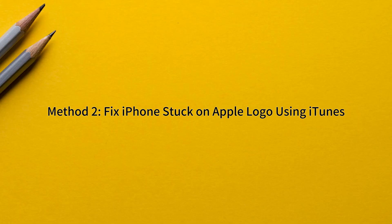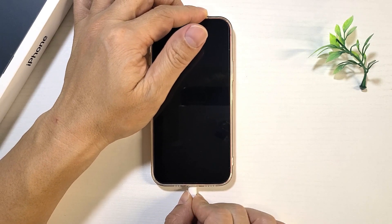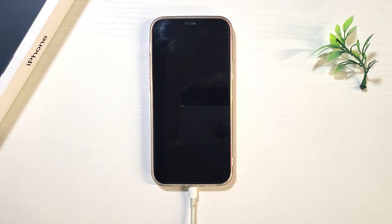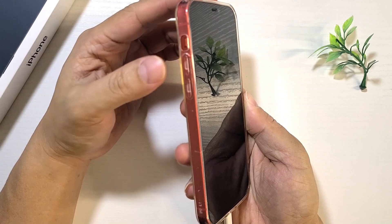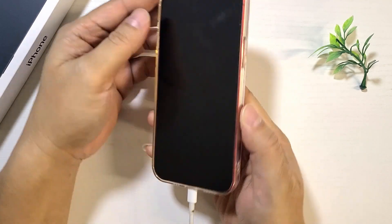Method two: fix iPhone stuck on Apple logo using iTunes. First, connect your iPhone to your computer using a USB cable. Then boot your iPhone into recovery mode. To do this, first press and quickly release the volume up button, then